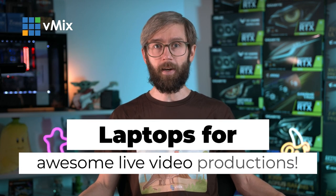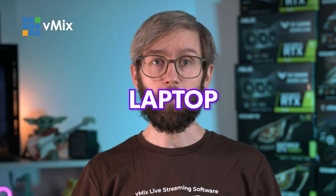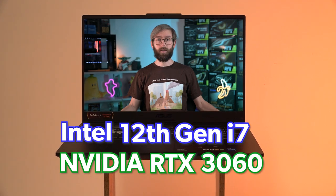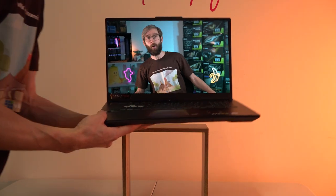G'day everyone, today in this video we'll be doing our yearly laptop recommendations for creating awesome live video productions. It's 2022 and this year we've decided to do something a little different — we're just going to be recommending the one laptop option. We're currently recommending the Intel 12th gen i7 CPUs with the Nvidia RTX 3060 GPUs. Stick around to find out why we've chosen this combination and what you should look for when purchasing a laptop.